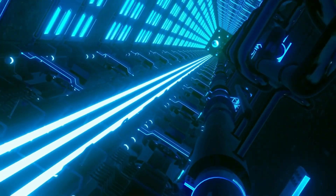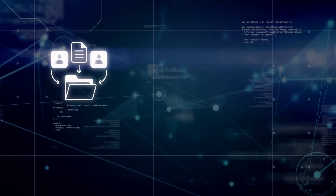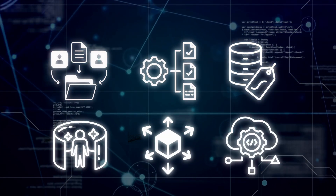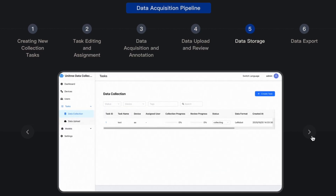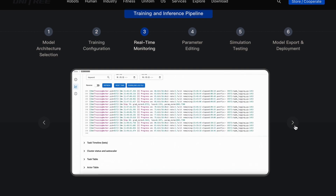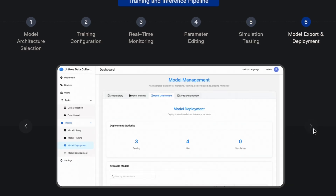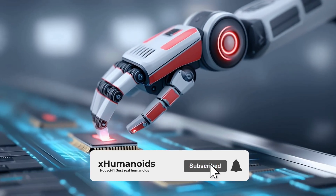Unitree also introduced a full software platform with the G1D, and this is something people often miss — hardware gets the attention, but the software here is basically the real product. The platform handles data collection, task management, annotation, simulation, distributed training, and model deployment. They built it to integrate with frameworks like Groot and PI, and once you train a model inside their system, you can export it straight to the robot with almost no friction. This is why they're calling the G1D a full-stack solution — it's not just a robot doing tasks, it's a robot generating the data to train better models, then deploying those models back onto itself, then refining them through real-world correction. That feedback loop has huge value for any company trying to accelerate its automation.